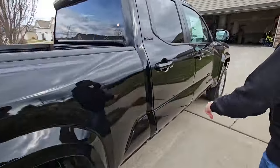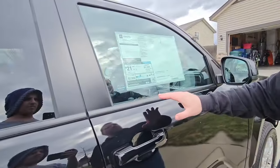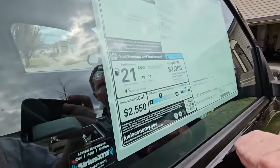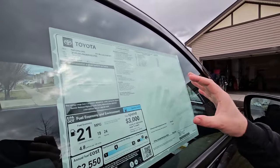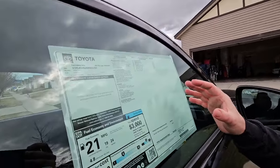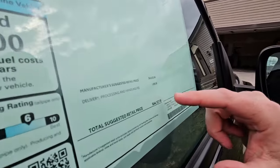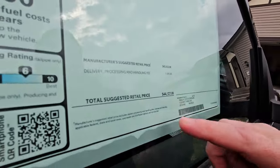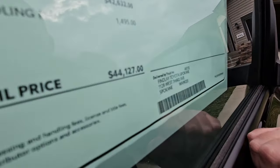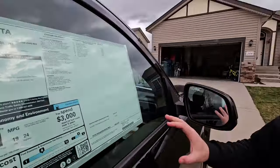Looking at the window sticker: 19 city, 24 on the highway for the 2.4-liter turbocharged with 270 horsepower — because this is the SR5 grade to get the upper-level engine. The sticker before options is $42,600, and with options it's $44,127 for this particular Tacoma.